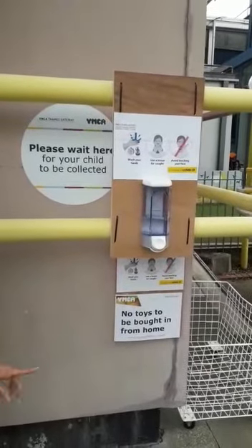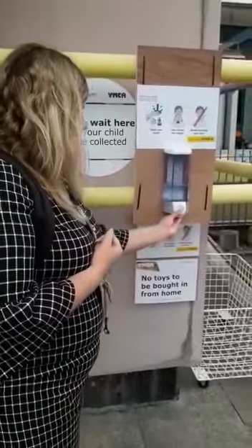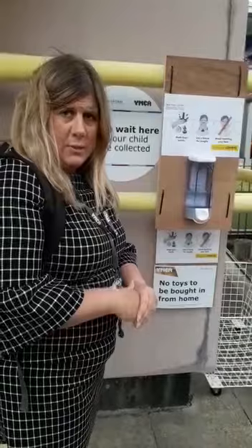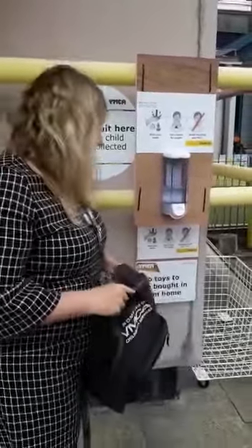Please ensure that you bring no toys from home, and at this point we would like you to sanitise your hands and also sanitise your child's hands as well. Lunch boxes and bags — please ensure that they're put in a trolley provided.